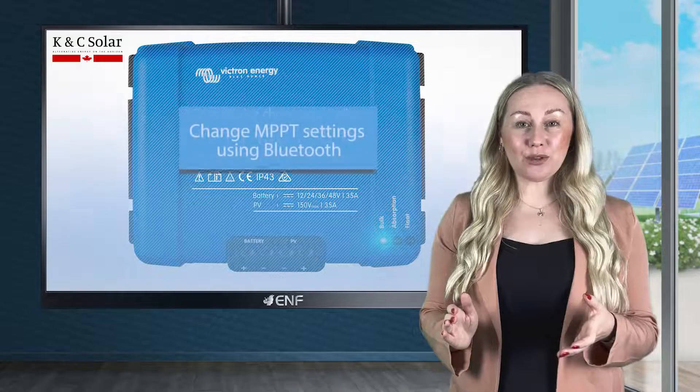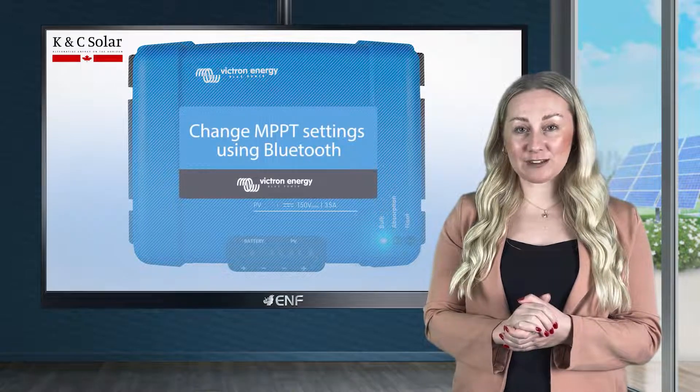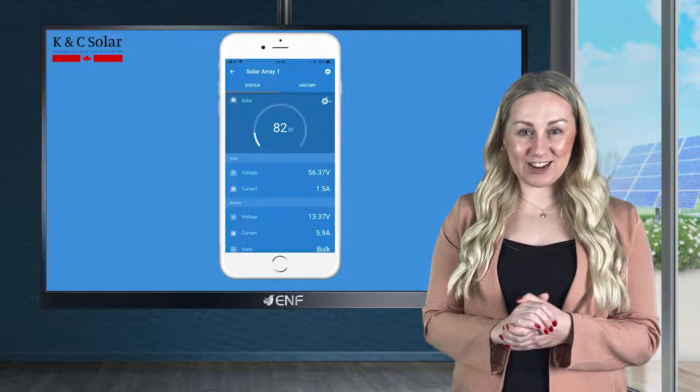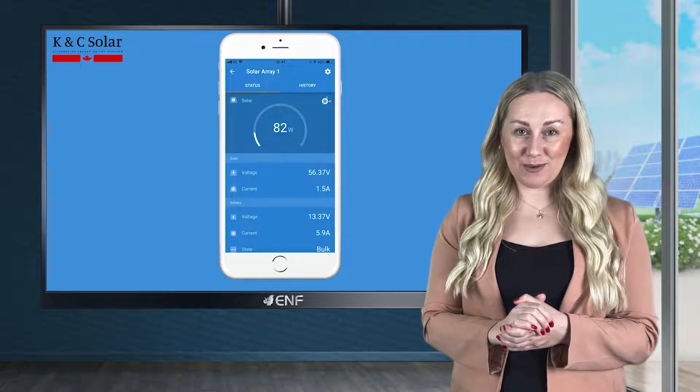The built-in Bluetooth function enables remote monitoring and management via a smartphone, as well as easy maintenance and repair without the need for a personal visit.